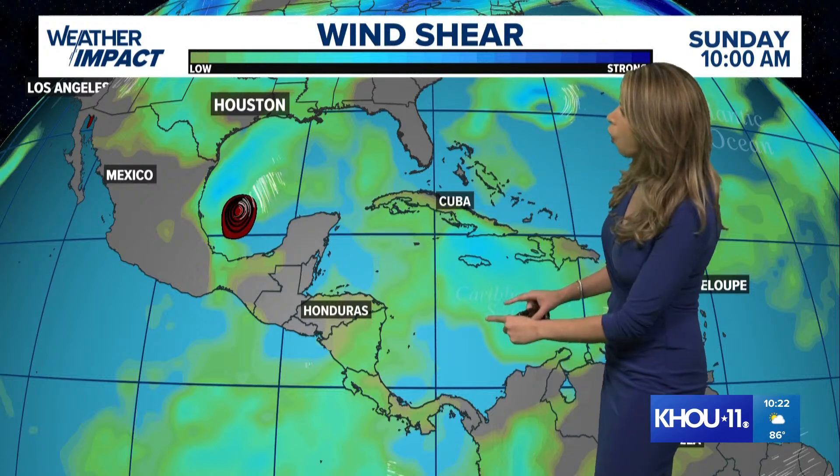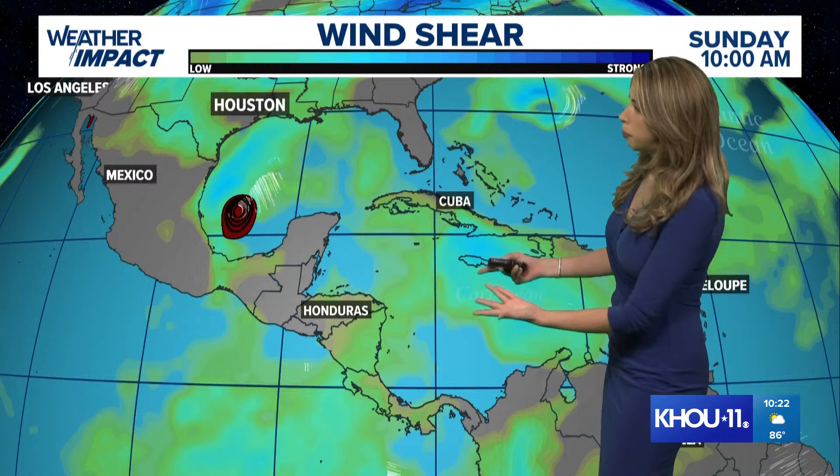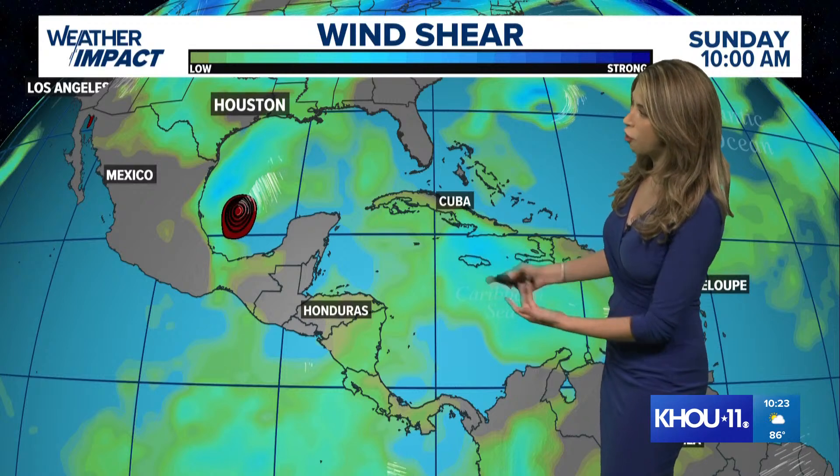We'll see how far north it tracks. Right now it's on par to make a direct landfall with Jamaica, so this would be four landfalls total. The first one was in the Windward Islands. The second would be Jamaica. The third would be the Cayman Islands, and then the fourth would be the Yucatan, with us watching what happens in the Gulf after that.